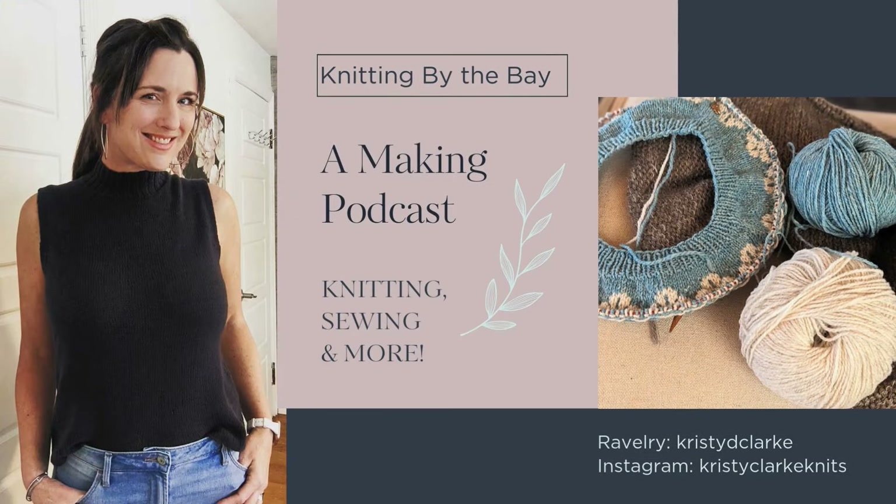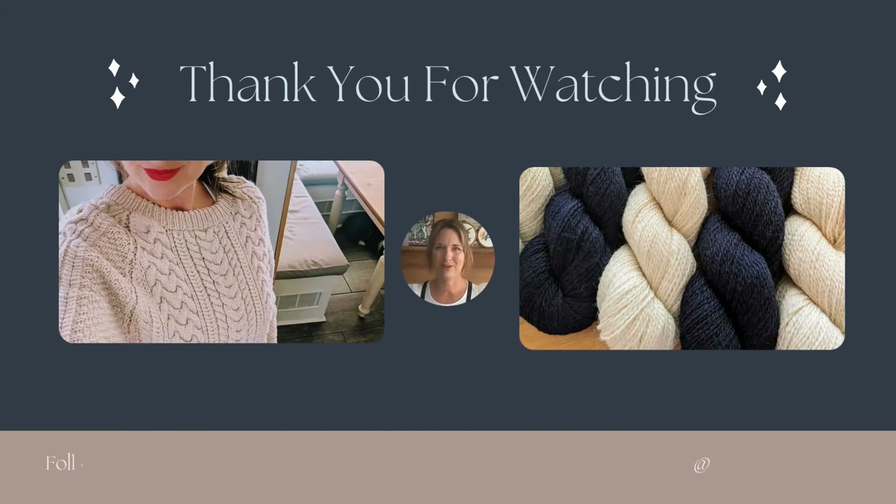Today's episode I have two finished objects, two works in progress, and a project I've been working on that is not knitting related but I think it complements my fall knitting perfectly. Welcome back to Knitting by the Bay. My name is Christy and this is my making podcast where I talk mostly about knitting but also some other fun crafts. Today I'm going to share some finished objects, works in progress, and a fun little needle felted project that I just completed.